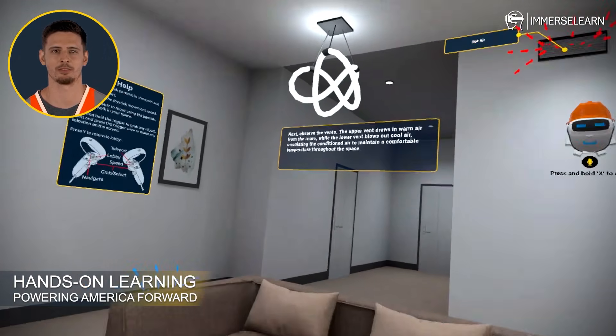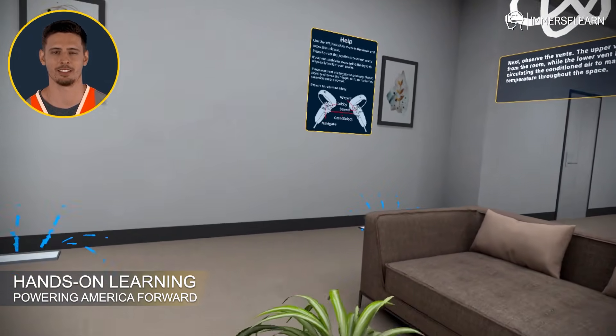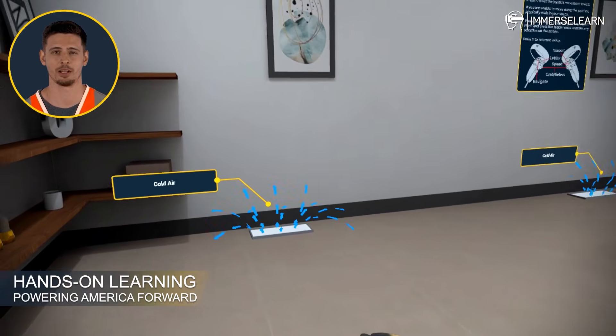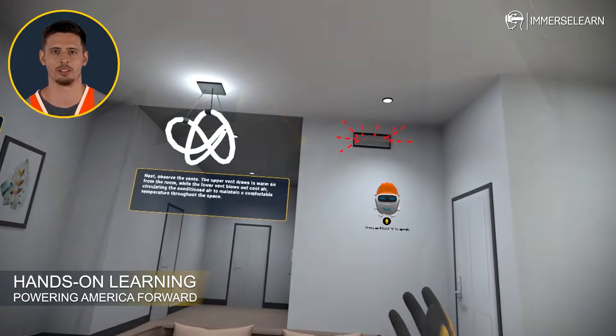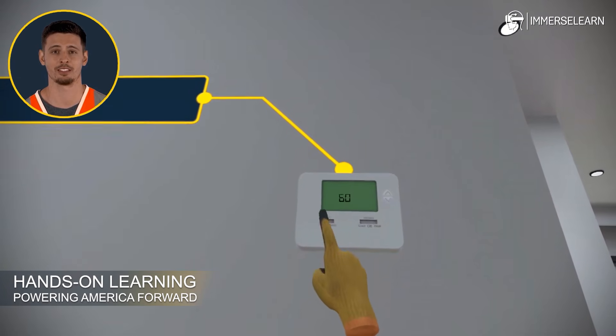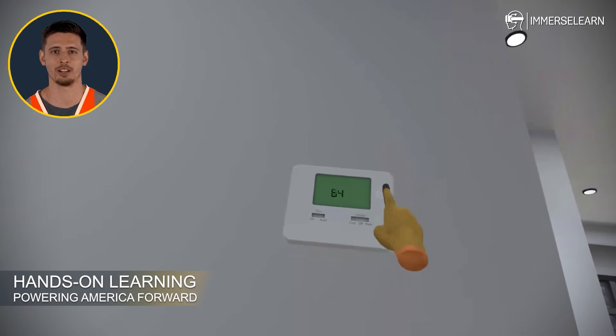Take a closer look at the vents. The upper vent draws in warm air from the space, while the lower vent sends out a refreshing breeze of cool air. This seamless circulation keeps the room at the perfect temperature. And the thermostat? It's the brains behind the operation, constantly monitoring the room's temperature and signaling the system to maintain the comfort level you desire.